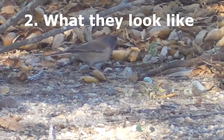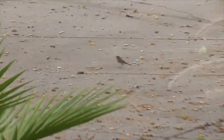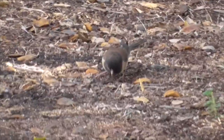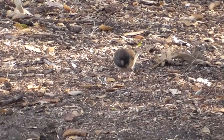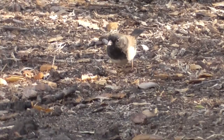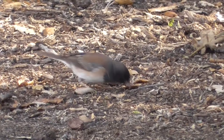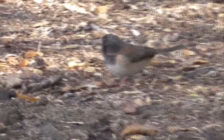Number two, what they look like. Color patterns differ from subspecies to subspecies and even from individual bird to individual bird. On the East Coast they're mostly gray and white. Here on the West Coast they have a variety of patterns, mostly with reddish-brown tones on their backs and sides. Our Oregon variety is recognized by his black head, auburn-colored back, and white outer tail feathers — really noticeable when they fly.